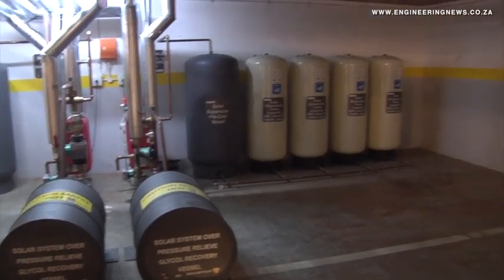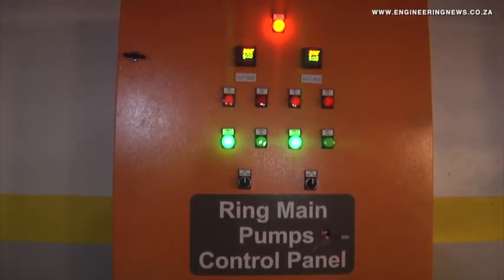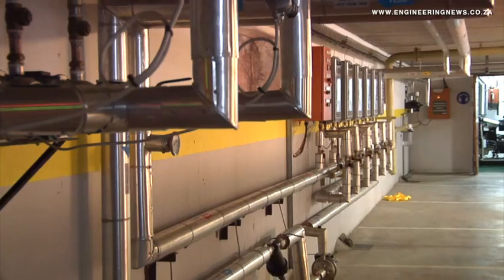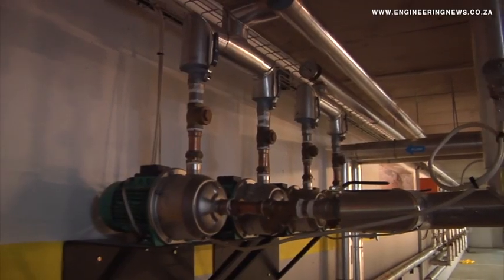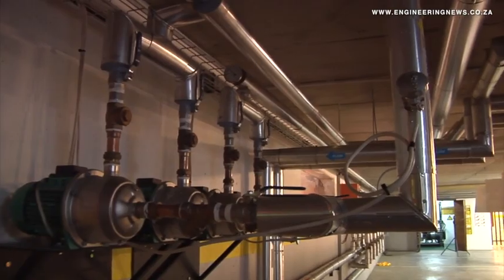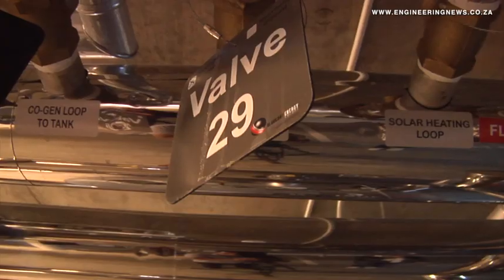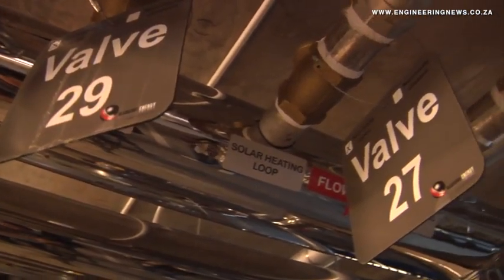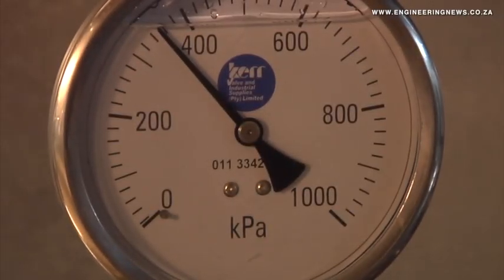Weber attributed the success of the project to solid public-private partnerships and shares what is more to come from Wits. Wits has, in the meantime, committed to two further hybrid co-generation projects. The first project is a 160 kilowatt hybrid project, three times the size of what you're seeing here. The second project is for the three sisters' residences — 200 kilowatts — and that is, in fact, part of a future solar thermal cooling network that we're starting to put in place. That's 200 kilowatts, four times the size.